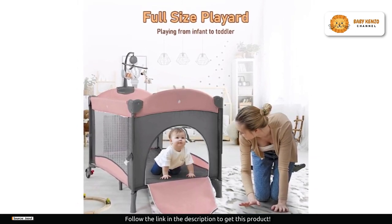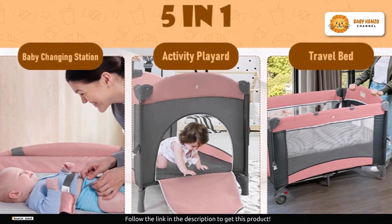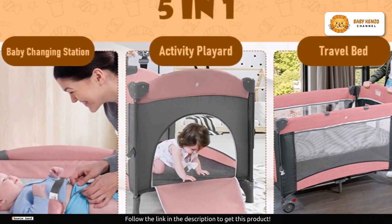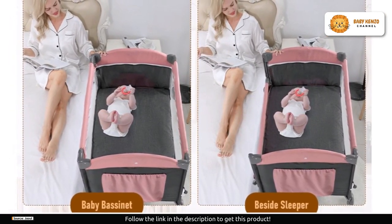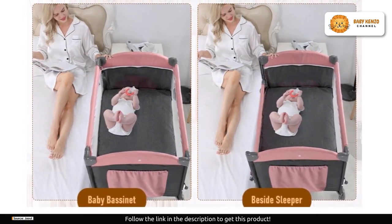The Jawll baby bassinet values your time and convenience. No need for extra tools or wrenches — this crib offers quick and easy installation with just four simple steps that take mere minutes. You can build an exclusive space for your baby without the confusion of complex assembly, as clear instructions are provided to ensure a hassle-free setup.